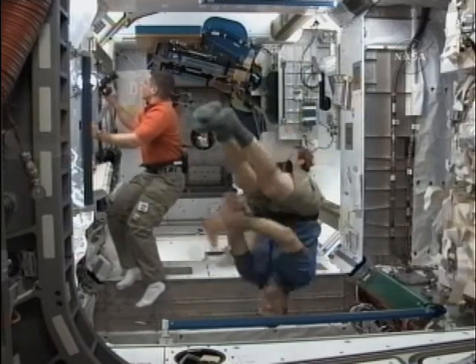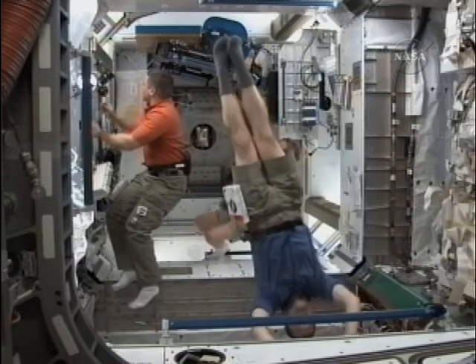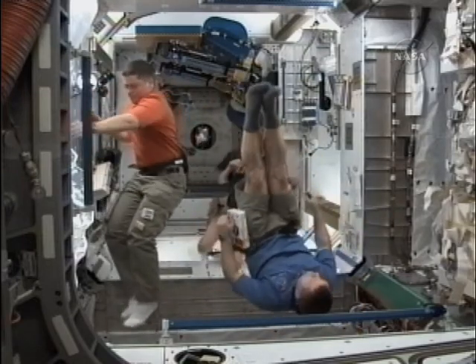The hole you see here at the bottom of the screen is an example of the size of the racks of equipment that are being moved into Tranquility.